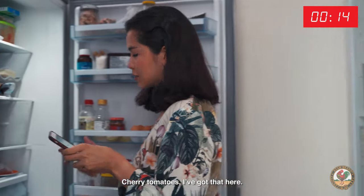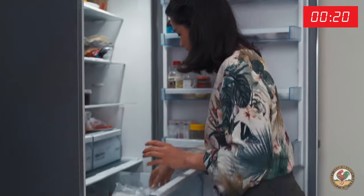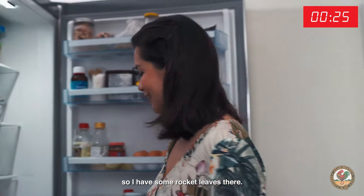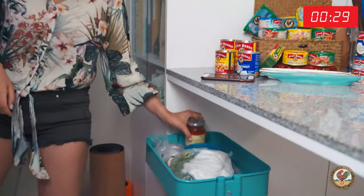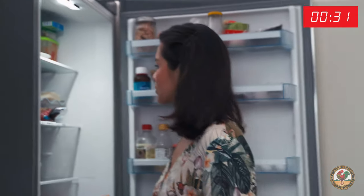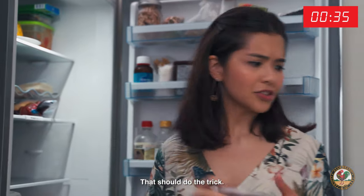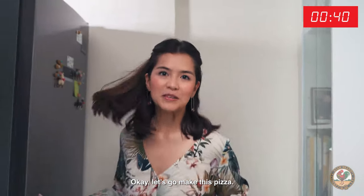Okay, what else is there? Cherry tomatoes — I've got that here. Mushrooms. I always like adding greens to my pizza too, so I'll have some rocket leaves there. Okay, tomato sauce. And they've got capers — I've not got capers but I've got olives. That should do the trick. And cheese — I love good cheesy pizza. Okay, let's go make this pizza.